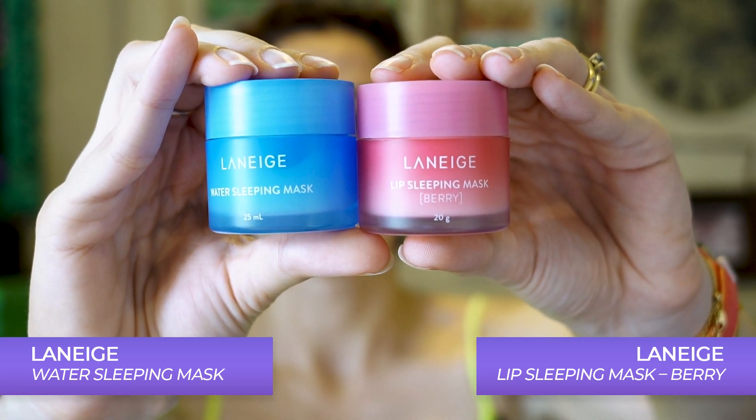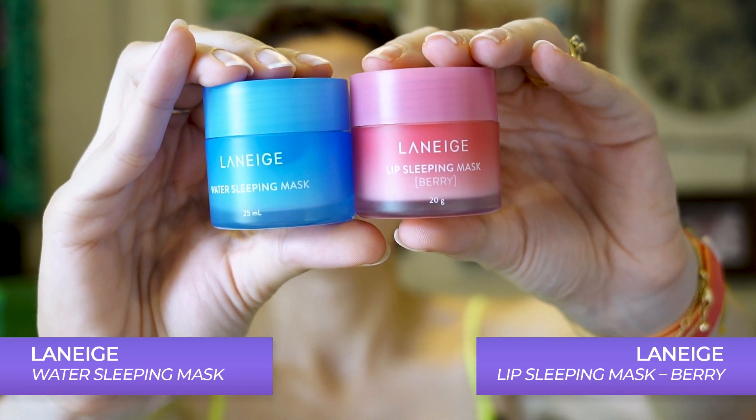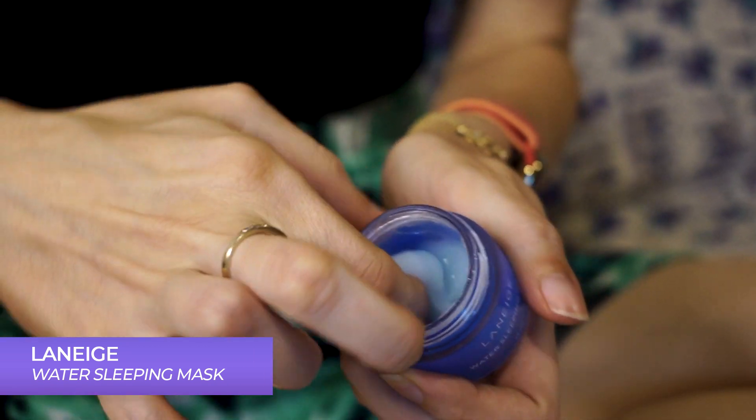There are two more products I use at night on some days. Around once or twice a week I use the Laneige sleep mask — I apply it all over my face and sleep with it as an overnight mask, which I really love. It's not something I use every day — once or twice a week, or whenever I've had a really tiring day when my skin feels fatigued or I've been traveling and my skin feels dehydrated and wants that sudden burst of hydration.